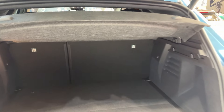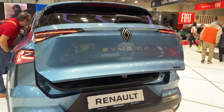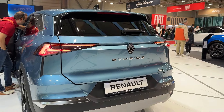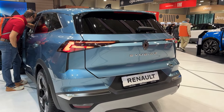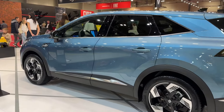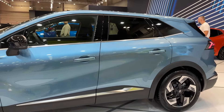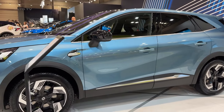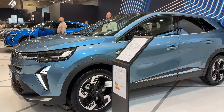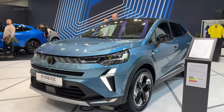So, what's the verdict on the 2025 Renault Symbiaz? Well, it's entering a tough market, but it's bringing a lot to the table. It's practical, efficient, and packed with tech. The interior is a pleasant surprise, and the flexibility it offers is hard to beat in this class. Is it the most exciting car to look at? Maybe not, but it's a smart, well-thought-out package that should tick a lot of boxes for families and city dwellers.